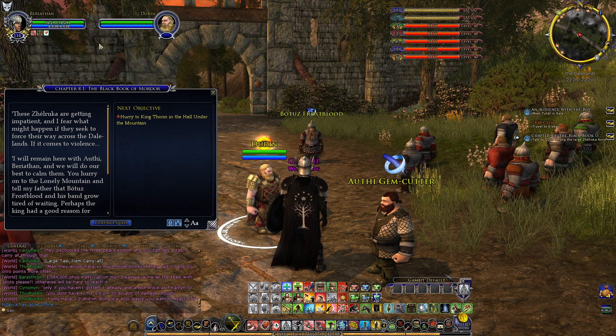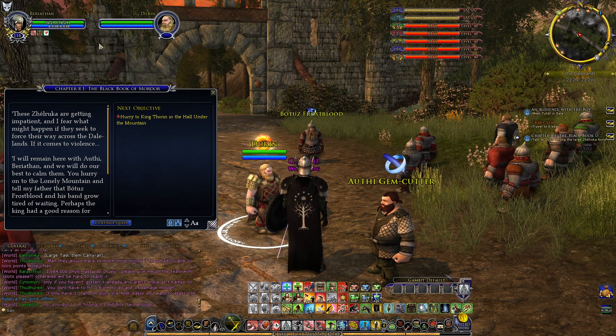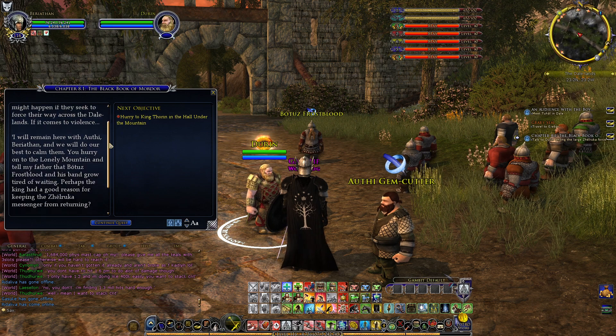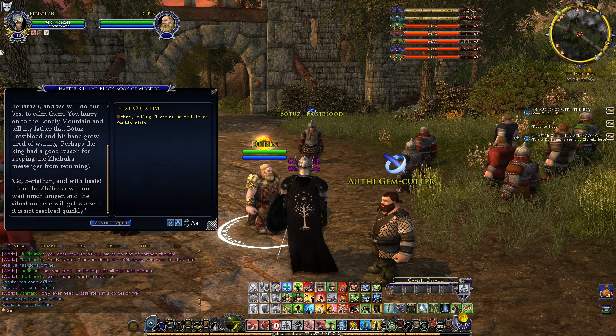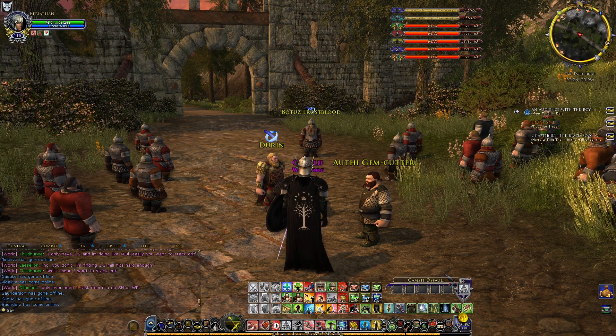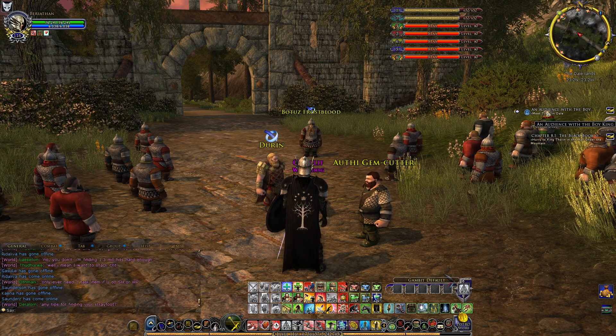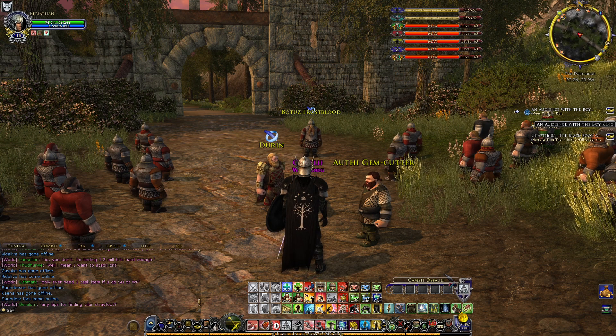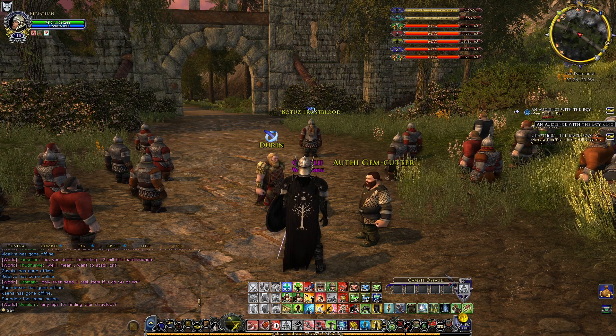These Xelruqa are getting impatient and I fear what might happen if they seek to force their way across the Dalelands. Durin will remain and do his best to calm them while we hurry on to the Lonely Mountain to tell King Thorin that Votus Frostblood and his band grow tired of waiting. We need to go to King Thorin, but we also need to bring Tuhal's message to the Queen in Dale — and we have already run out of time for today. So join me next time and we'll continue our journey west. This has been all for today's episode of Citadel Guard Adventures — thank you so much for watching, I hope you enjoyed, and I hope to see you on the next one. Until then, my friends, stay safe, take care, good luck to you all.